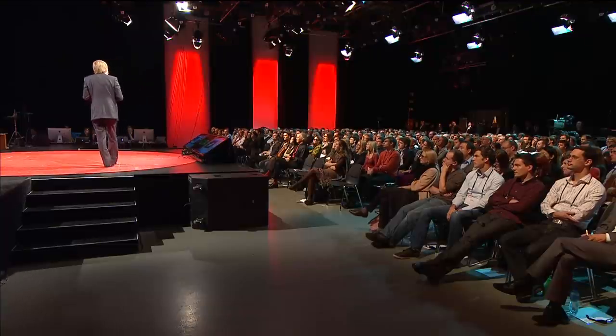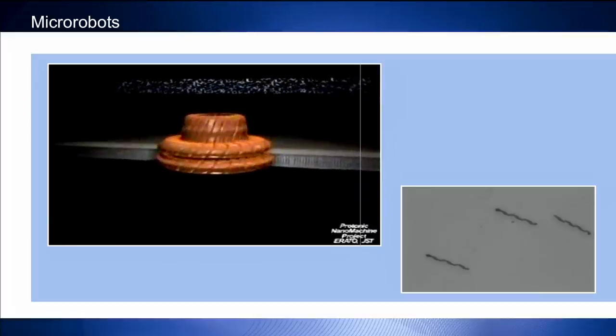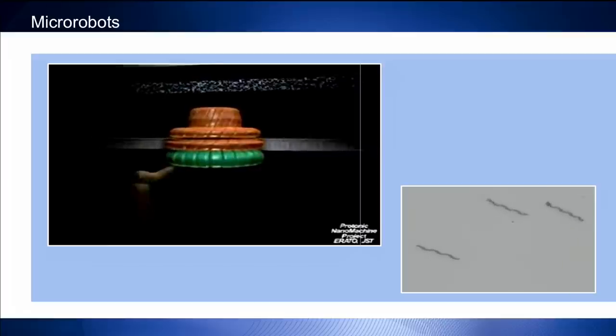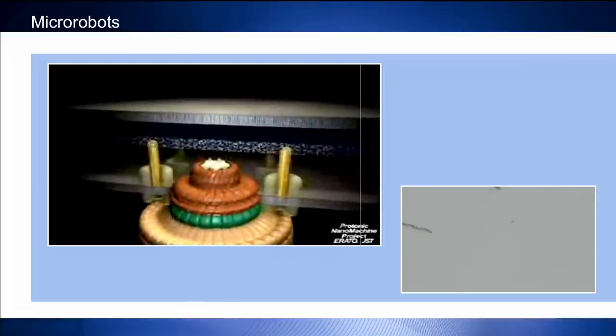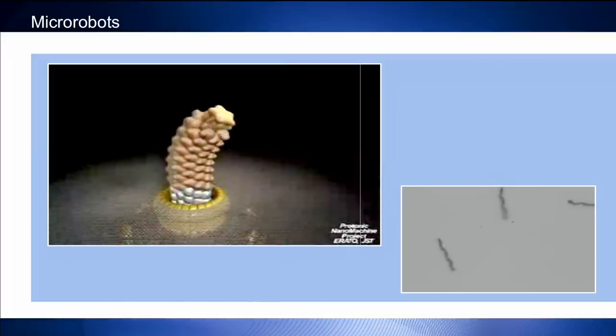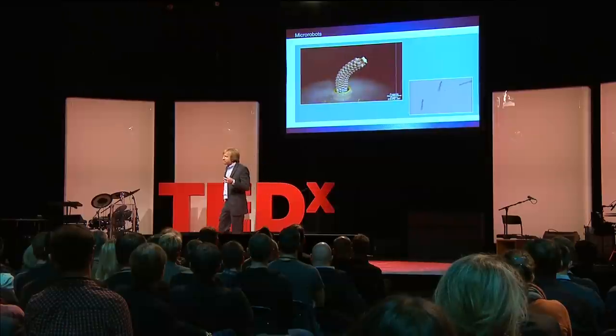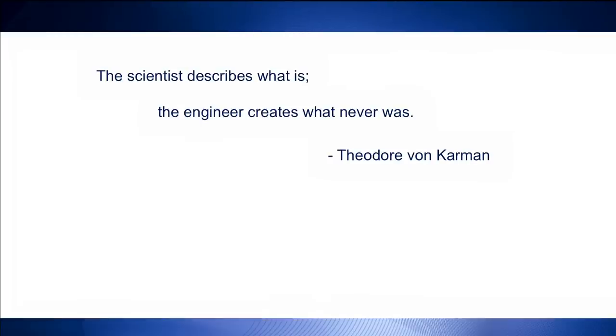Let's go back to the bacterial motor. This is a video from Keiichi Namba's lab at Osaka University. He and his group have spent years understanding the exact sequence of proteins and how they assemble into this rotary motor. While I'm not at the point where I can develop the motor, I can develop some of its parts. As we move into the future, we'll learn more from nature at these molecular scales and build machines that operate under similar principles. I've been fortunate to work with brilliant scientists and medical doctors here at ETH, the Swiss Federal Institute of Technology, where people like Conrad Röntgen invented X-rays and Wolfgang Pauli and Albert Einstein walked the halls. I take comfort in a quote from aeronautical engineer Theodore von Kármán: 'The scientist describes what is; the engineer creates what never was.'